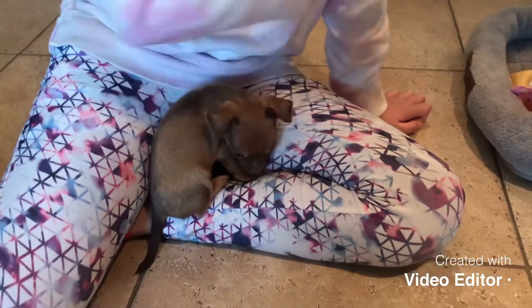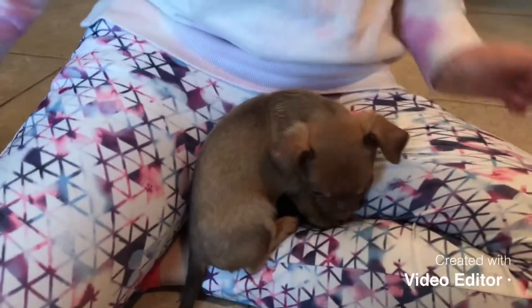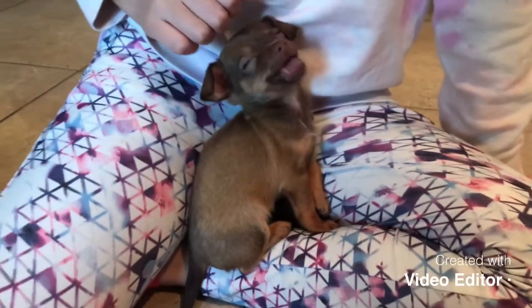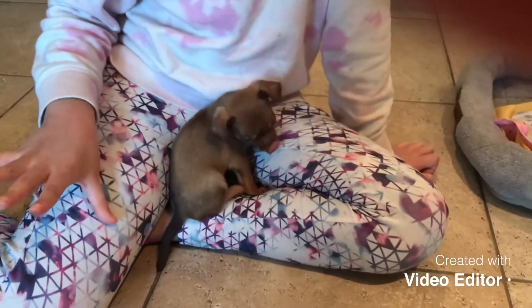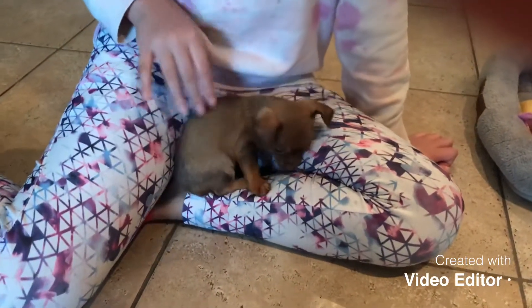Hey guys, welcome back to the channel! Today I am going to be showing my new puppy. She's a mini chihuahua and she's super small — like, super small — and she's a girl.